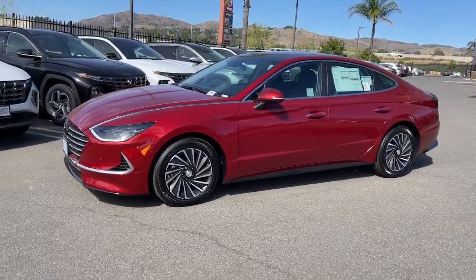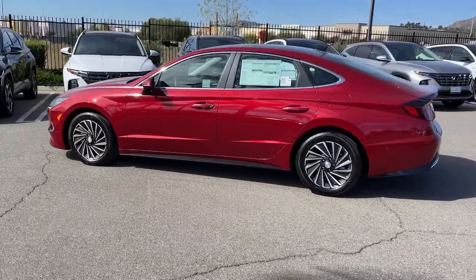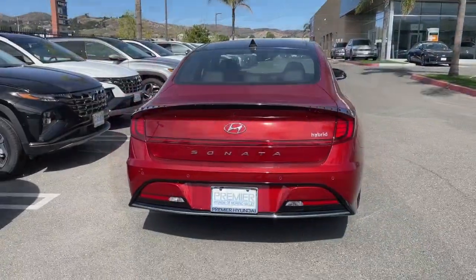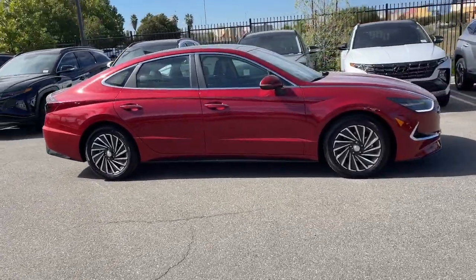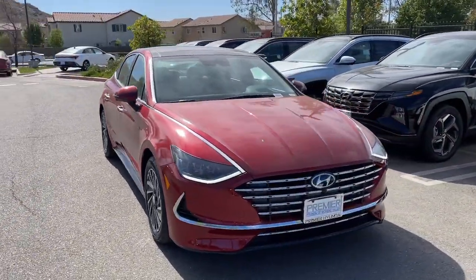Get a feel for the 2023 Hyundai Sonata Hybrid. Take a closer look at this feature-packed Sonata Hybrid. This quiet, spacious, four-door sedan offers an array of amenities and creature comforts, including standard touchscreen infotainment. Its ample cargo space makes road trips easy and convenient, and you'll enjoy a new sense of confidence thanks to standard driver assistance.